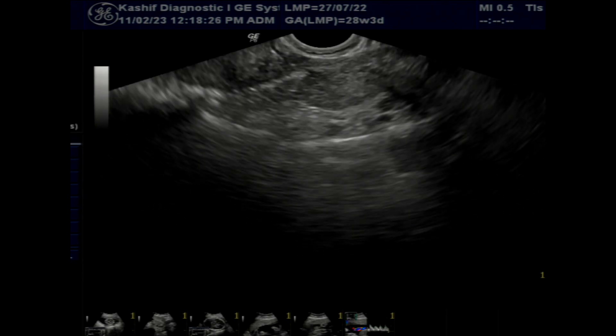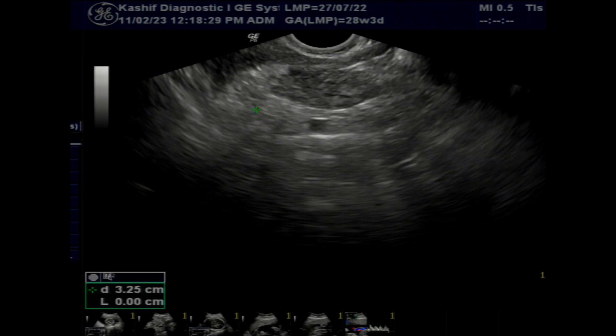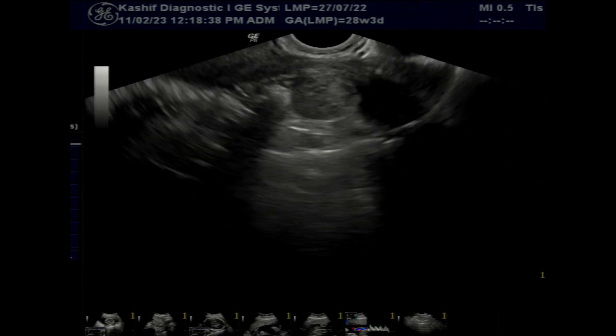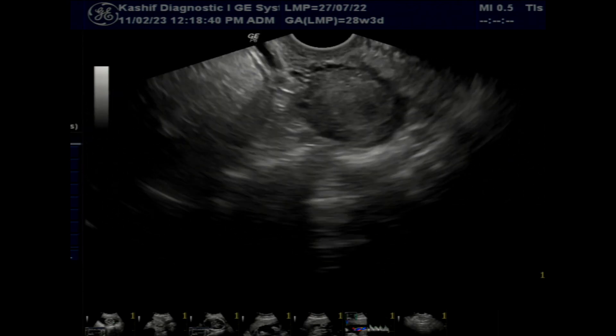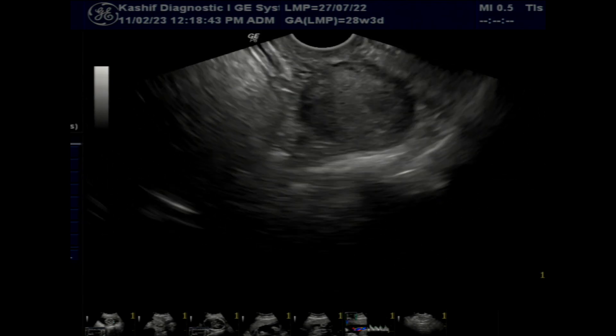During the TVS scan, the left ovary is normal with no lesion seen in it. The uterus is normal, endometrium is normal, and a small fibroid is seen posteriorly, not causing any problem.